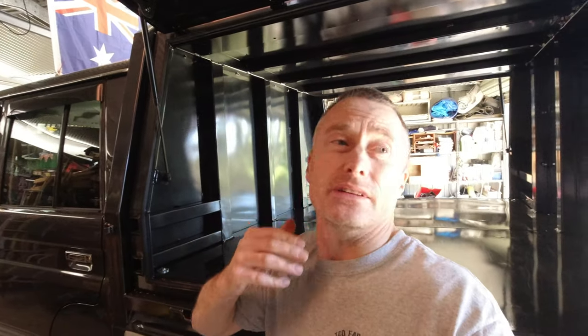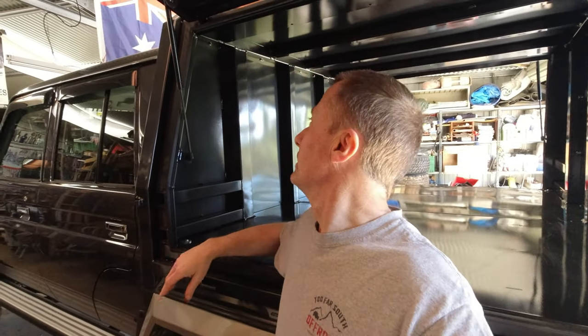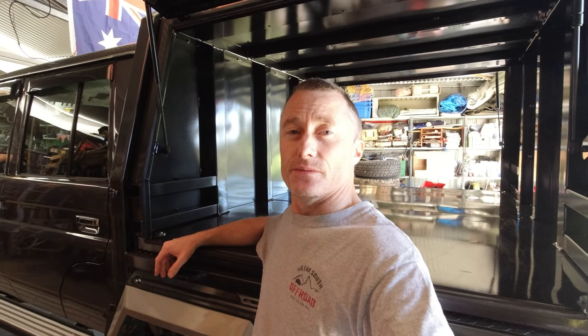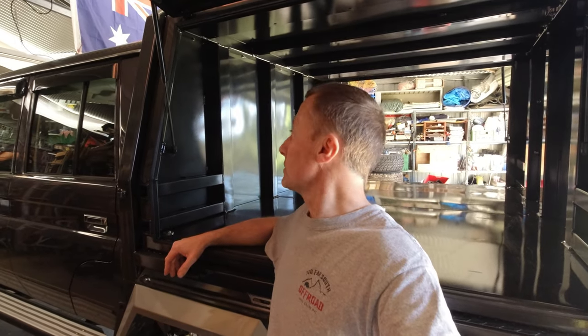I hope you can see that all right - it's a bit dark here in the shed. But no, I'm very happy with that. So that'll be next - have some fun fitting that out, have a think about what I want to do.